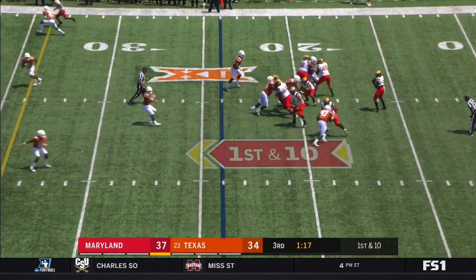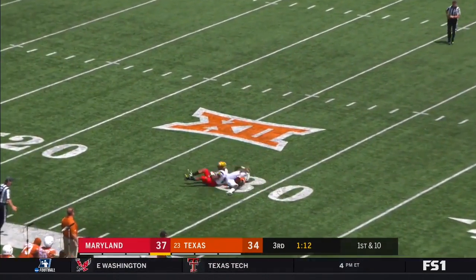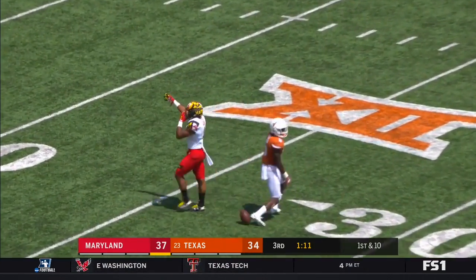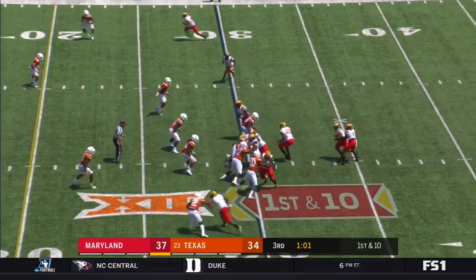Pigram — play action, taking the shot down the sideline — caught! By DJ Moore. Holton Hill on the coverage — a 46-yard completion.